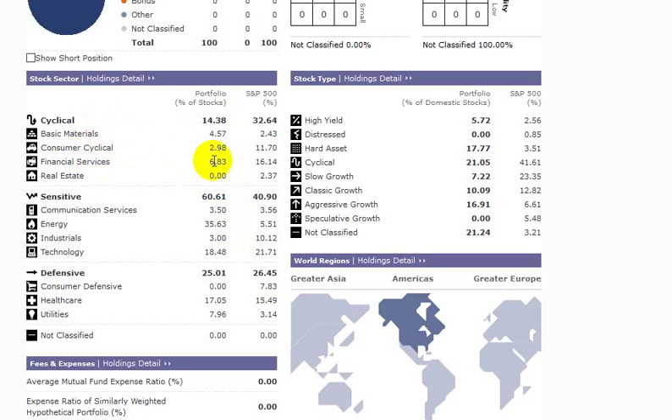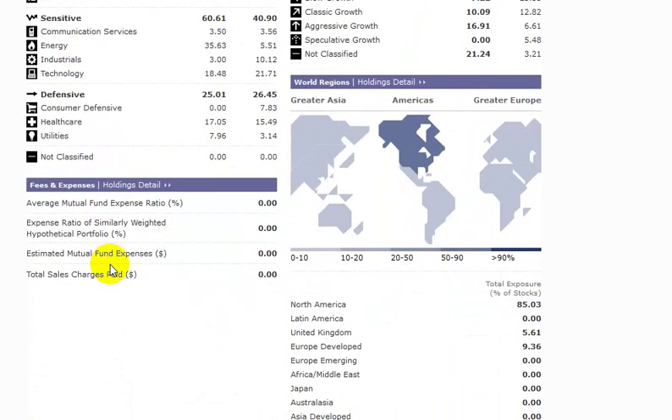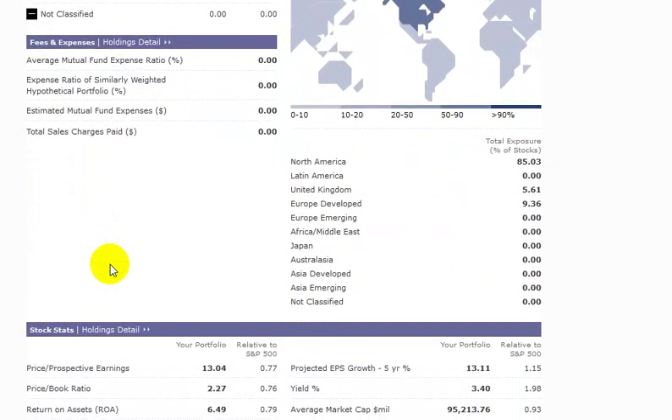We've underweighted cyclical sectors such as basic materials and financial services, in favor of overweighting the sensitive sectors, most notably the energy sector. This energy sector actually has the majority weight in our portfolio at 36%. Also, if we combine energy with technology and healthcare, these three sectors make up 71% of our portfolio, so that's a pretty significant piece. Let's see how this stacks up against the S&P 500.